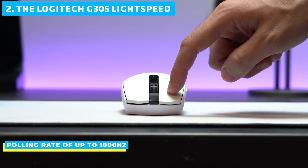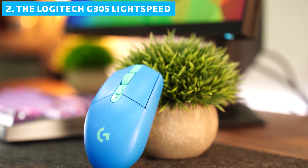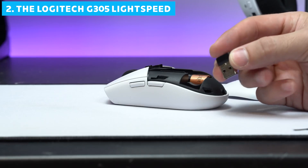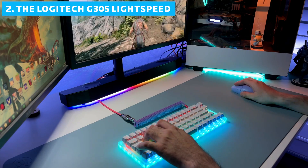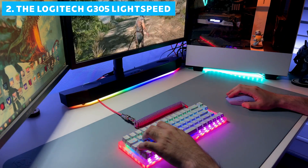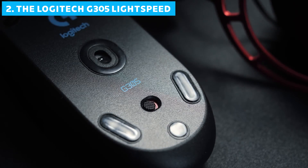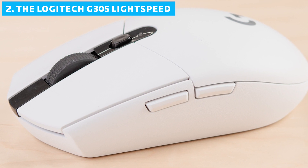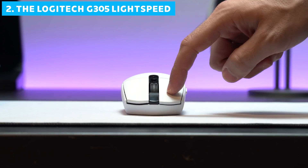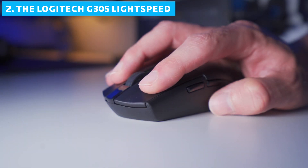It offers a polling rate of up to 1,000Hz, ensuring your movements are translated to the screen with minimal delay. One of the standout features is battery life — using a single AA battery, this mouse can last up to an incredible 250 hours of continuous use, that's over 10 days of non-stop gaming. The G305 maintains its responsiveness right up until the battery needs changing. It sports a simple yet effective design with six programmable buttons: left and right clicks, a clickable scroll wheel, two side buttons, and a DPI switch behind the scroll wheel, all using mechanical switches with satisfying crisp clicks.